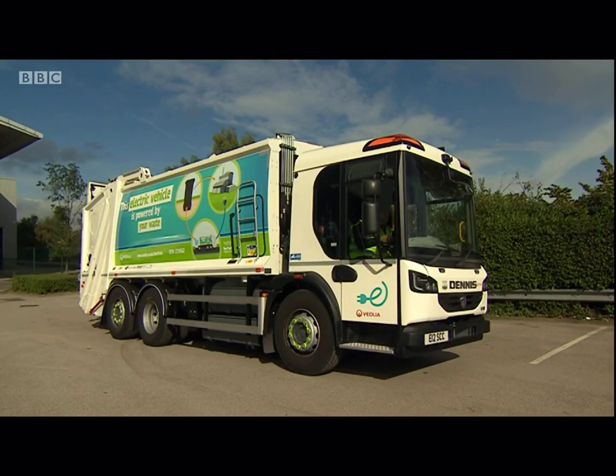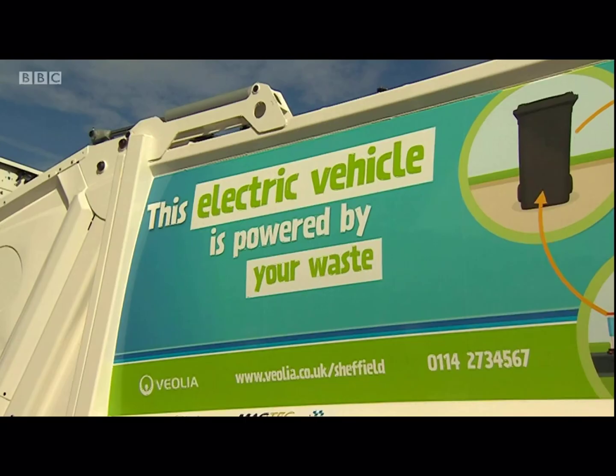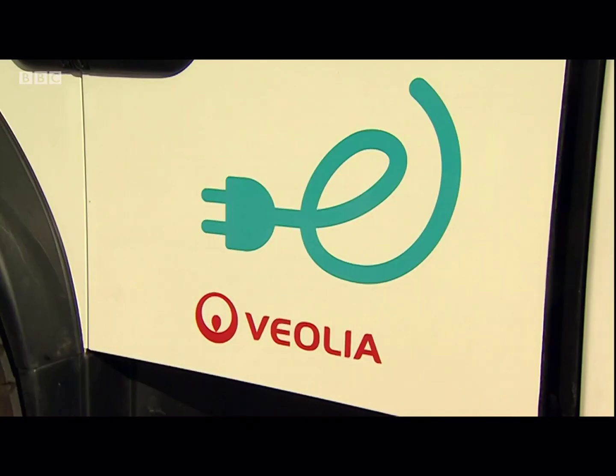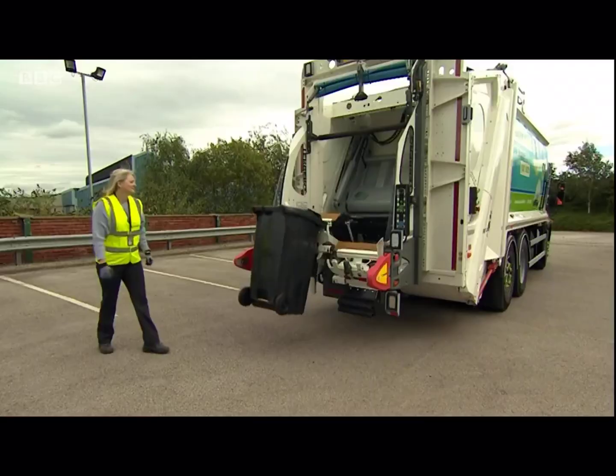You might not realise it, but you've never seen a bin lorry like this before. The 26-tonne electric converted Dennis is soon to be collecting rubbish around the city of Sheffield. It's described as eco-friendly, not least because it's powered by energy created by burning household waste.